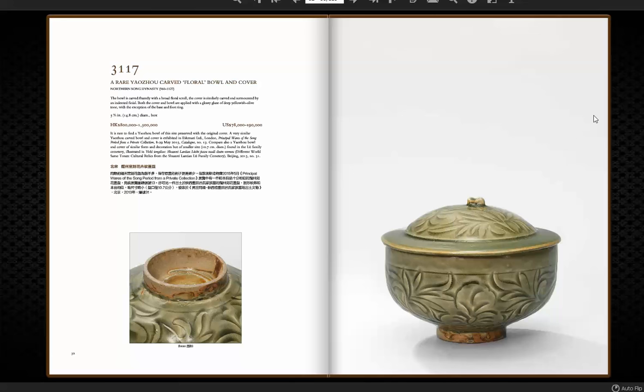Next up is another Yu Zhao Carved Floral Bowl with its original cover. You don't see these very often with their original covers — they're usually long gone — but this is the original one. The carving on this is nice and deep. Notice how the celadon glaze pools up, turning very dark in certain areas, which really adds to the impact of the piece. The artwork is nicely done — very loose, very easy going, done by a very skilled artist. Estimated at 78,000 to 190,000. About five inches wide and beautiful quality.